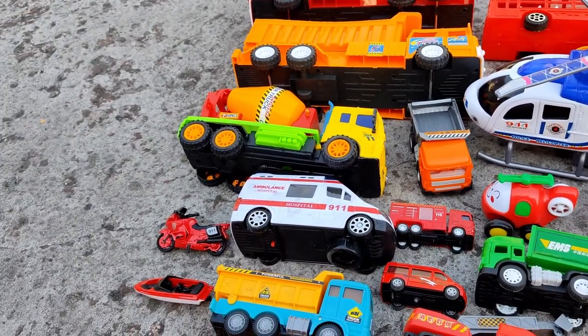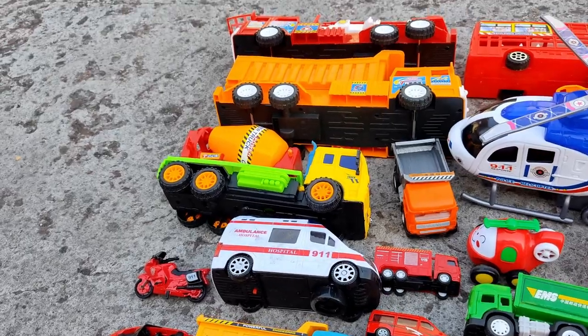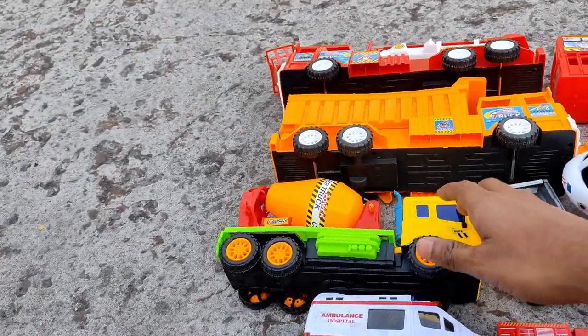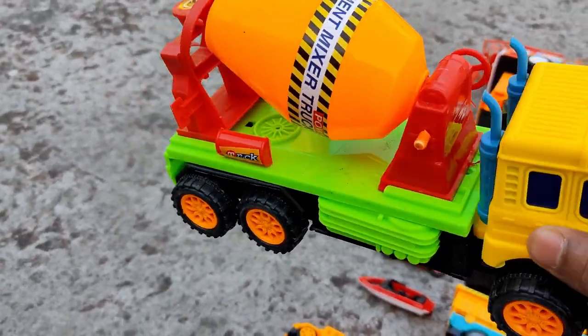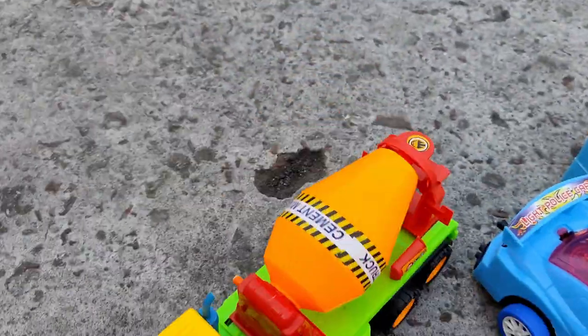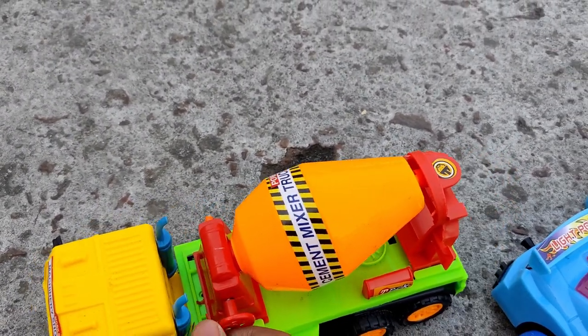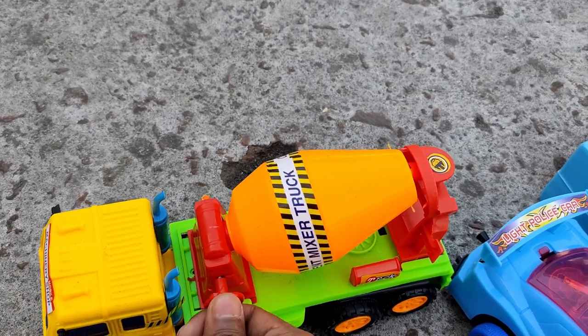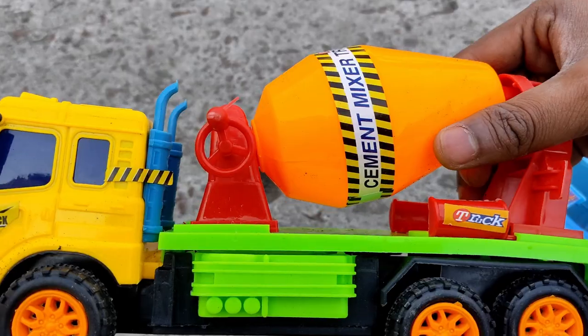Our next collection will be a cement mixer. It's a very favorite toy of mine. Wow, looks beautiful.